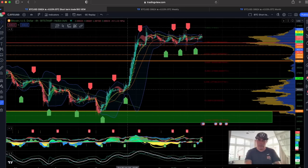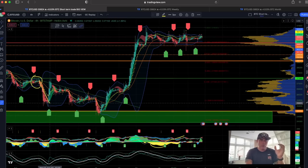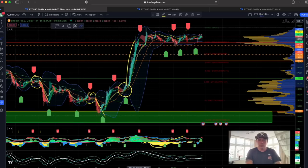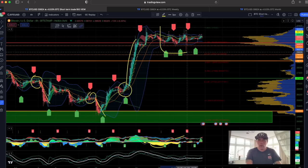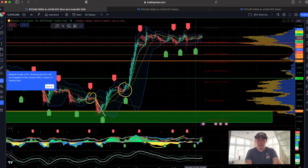And always when the Bollinger Band contracts, there will be a huge move. Look here — it was a very thin Bollinger Band, then a huge move. Again, not that wide — then a huge move. Look how long this period has been building. Since the 26th of June it's been going sideways. There will be a huge move in Bitcoin.